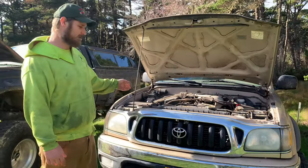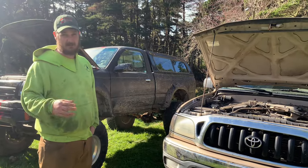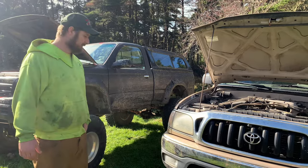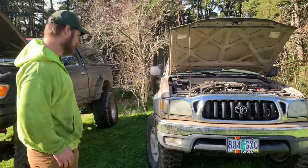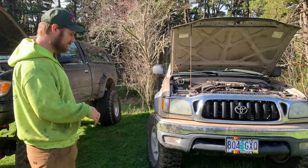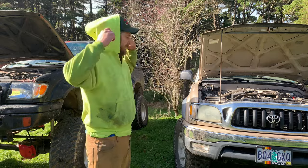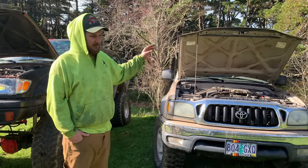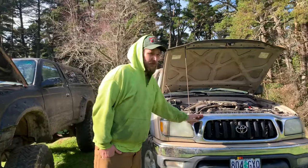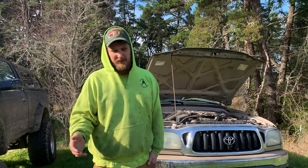190 horsepower, 220 foot-pounds of torque — say you're pulling up a hill, you can leave this one in fifth and actually pull the hill, whereas this one you'd drop down to fourth. This one has 285 tires on it and is stock geared — I believe 4.10s, not 100% sure — so that pulls a little away from it, but it's still plenty of power. It's a TRD so it came with the fancier suspension from the factory, and it's a 2004 — the last year of this body style.